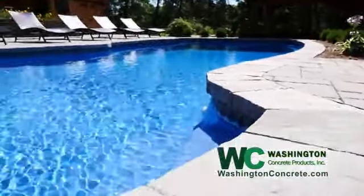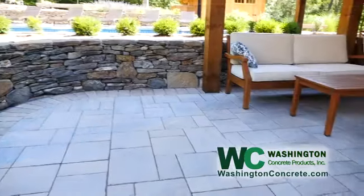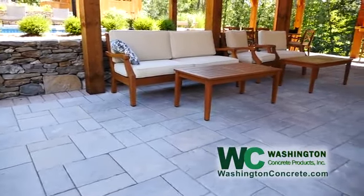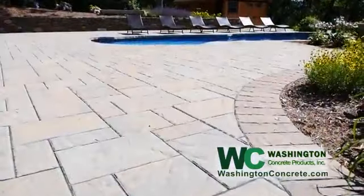We decided to go to Washington Concrete because they had the Teckle Block products that went with our field stone, and it really just tied everything together very nicely. No maintenance to the stone at all — the stone is really maintenance free.